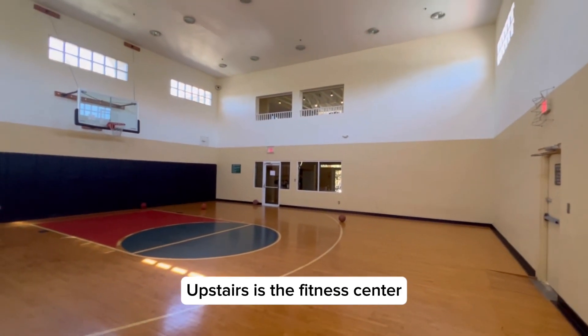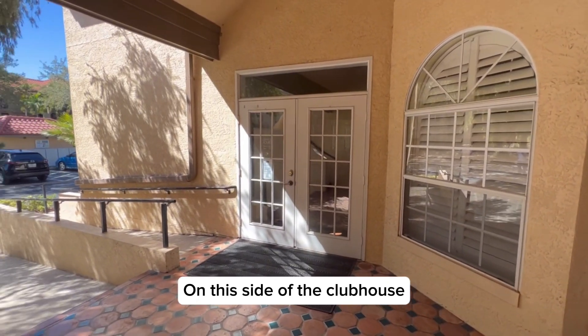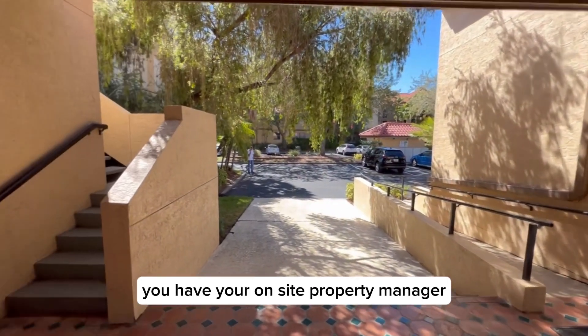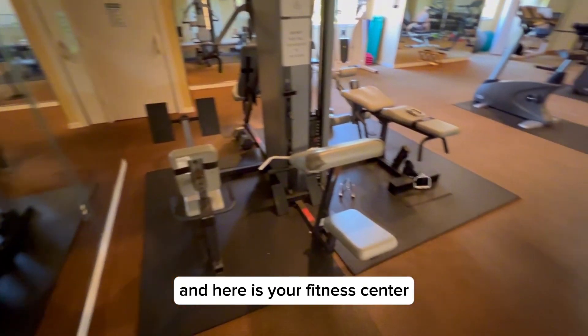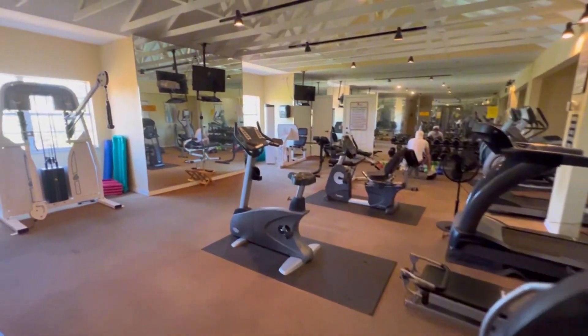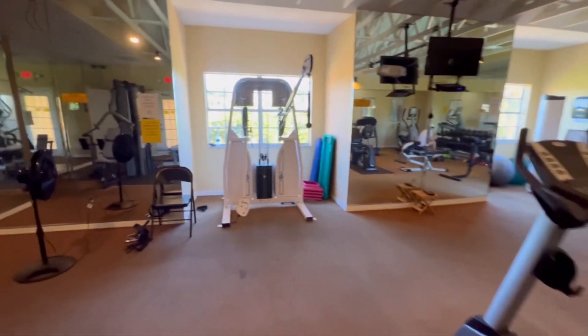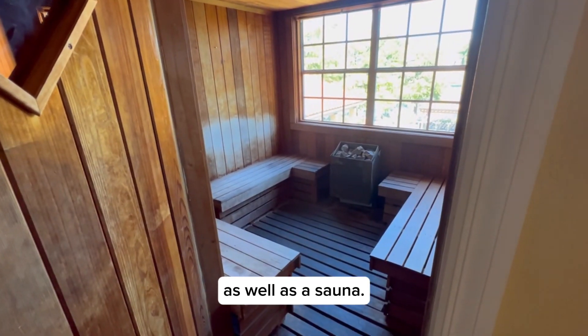Upstairs is the fitness center, which we will go take a look at next. On this side of the clubhouse you have your on-site property manager, and up these steps is where you'll find the fitness center with weights and cardio equipment, as well as a sauna.